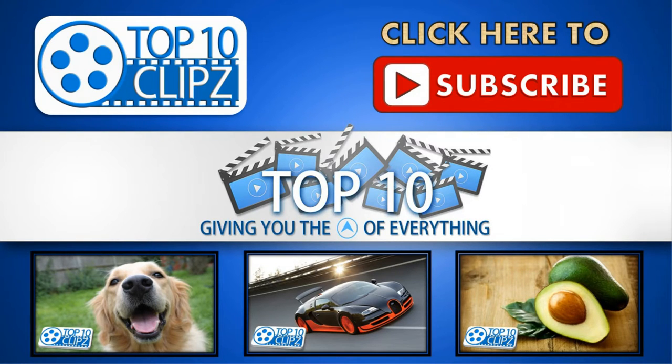As usual, thanks for watching. If you're not already subscribed, go ahead and click that subscribe button to see more awesome top 10 clips. We come out with top 10 videos just for you every week. Be sure to give this clip a thumbs up and check out one of our other top 10 videos on the screen now.